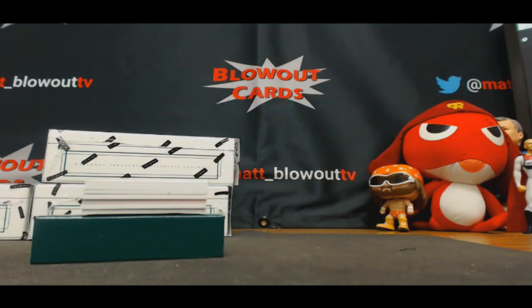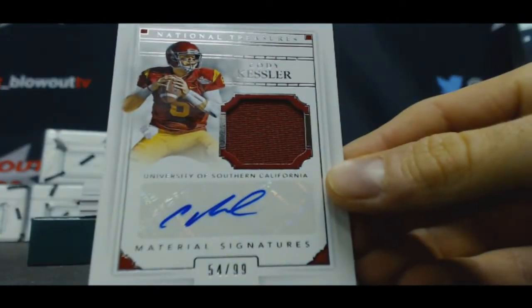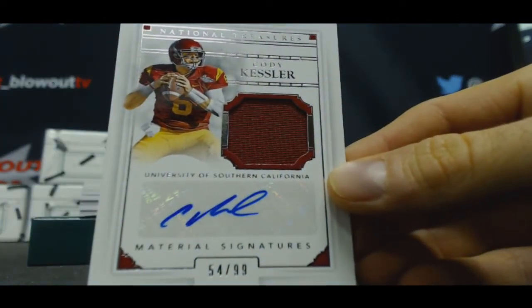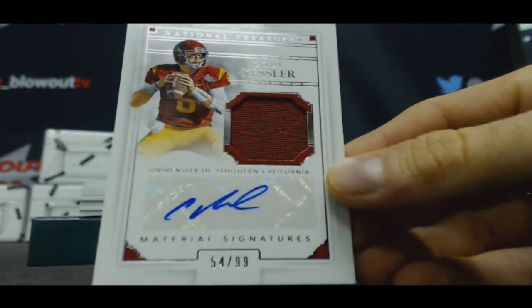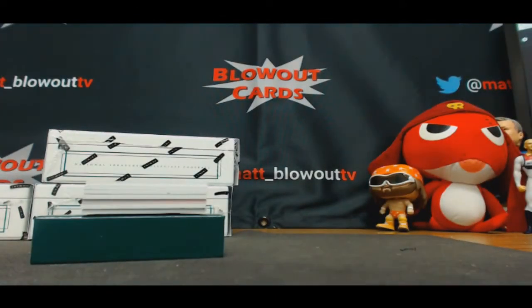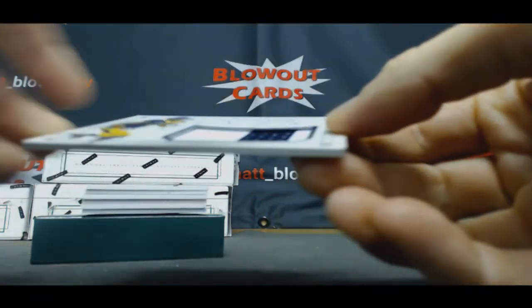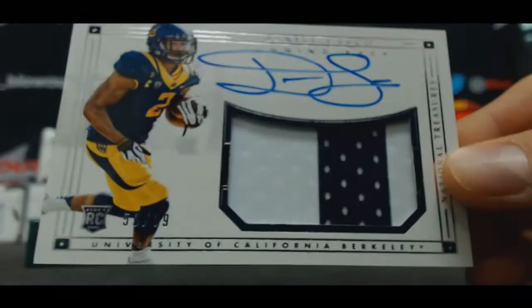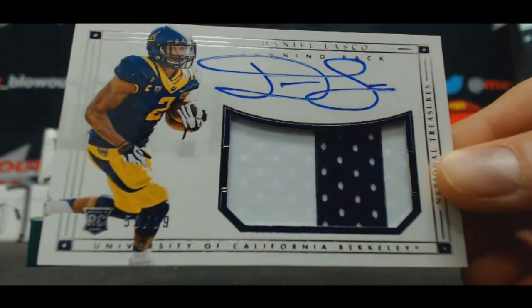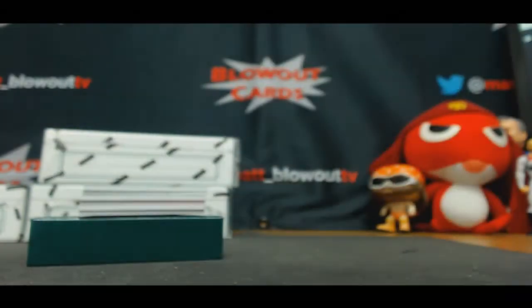Two-spot. Another hit for the four-spot — Cody Kessler, jersey autograph, 54 of 99, to Ryan. Then we've got 59 of 99, nine-spot, Daniel Lasco — there's a Tim. Two color patch auto.